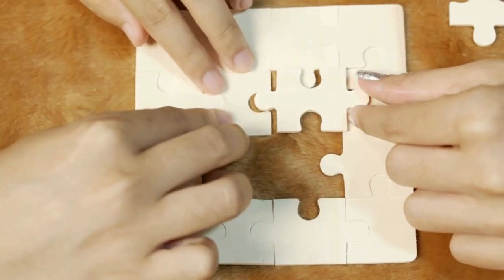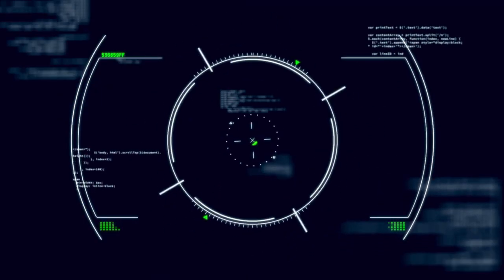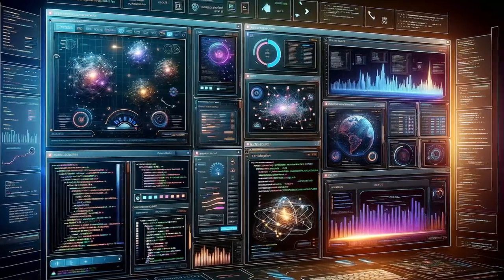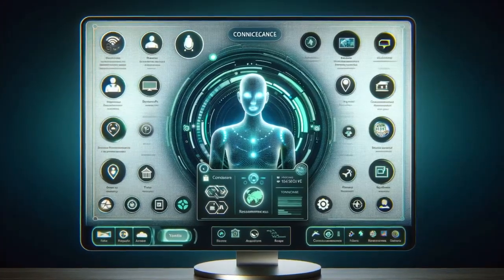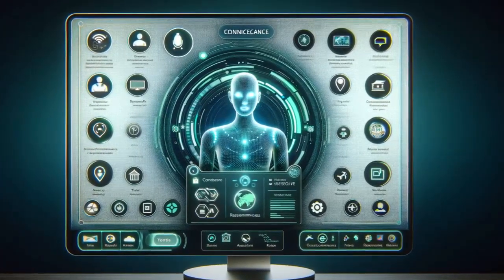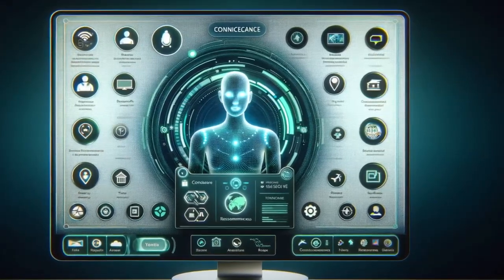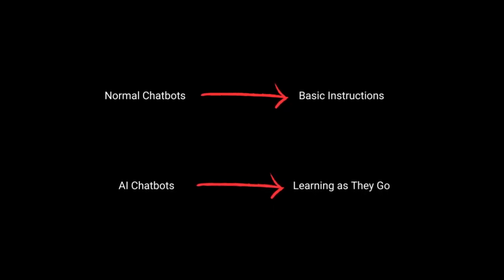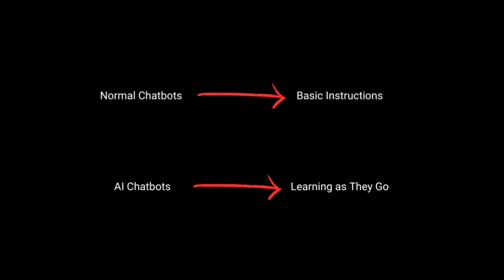AI-powered chatbots are the savvy, adaptable problem solvers. They use natural language processing to understand and learn from interactions, which means they get better at predicting and responding to a wide range of questions, even if asked in a different way. They can handle complex queries with more nuance and provide personalized responses — think of them as digital concierges who can really get what you're looking for, even if you're not exactly sure how to ask. Normal chatbots handle the basics; AI-powered ones engage in dynamic, smarter conversation, learning as they go.